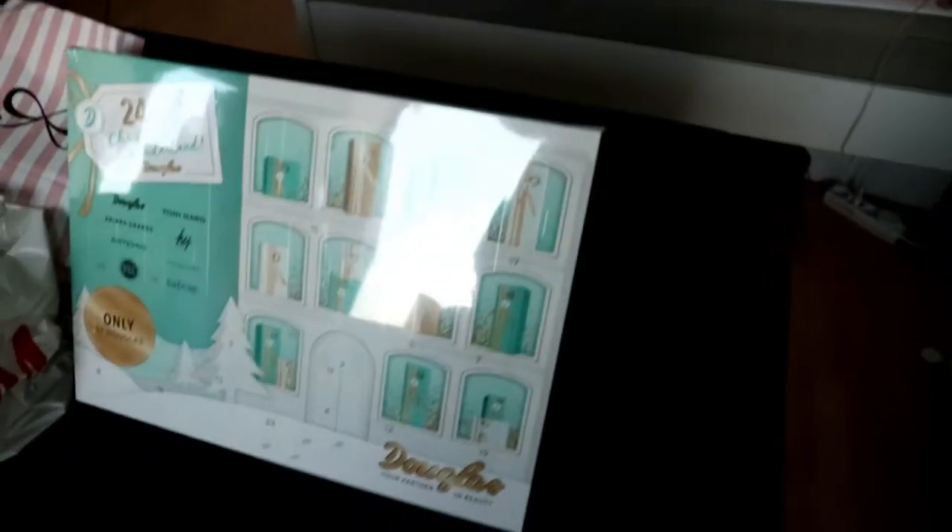Also, I have the advent calendar! If you've seen my shopping haul, my latest video — here is the advent calendar from Douglas. So I'm going to open day one for you guys. I'm so excited!